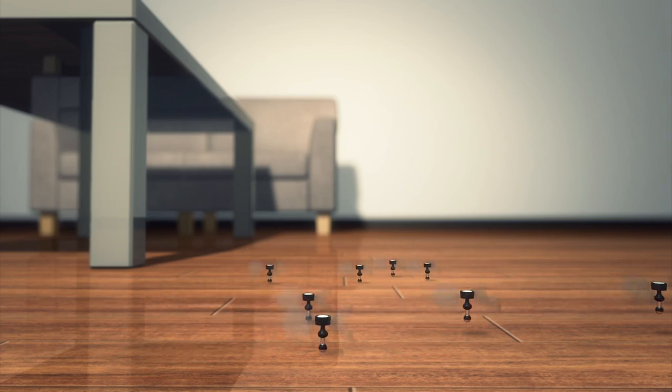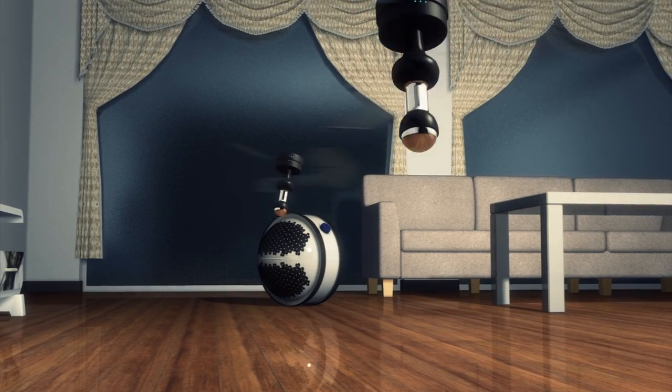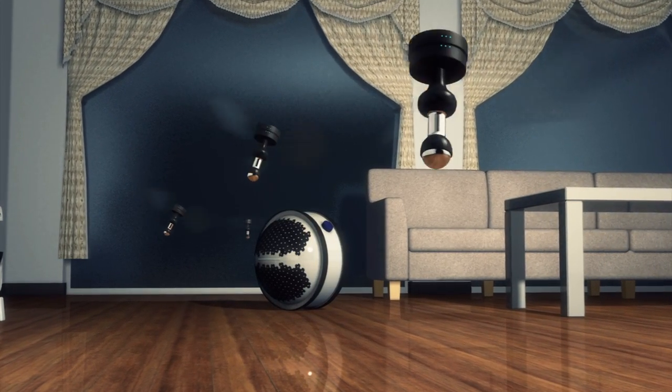The technology was designed by 23-year-old Adrian Perez Zapata, who said he was inspired by the controlled flight of bees.